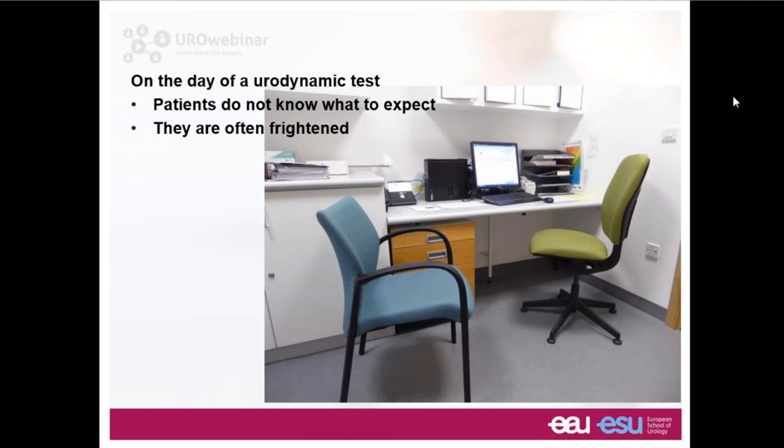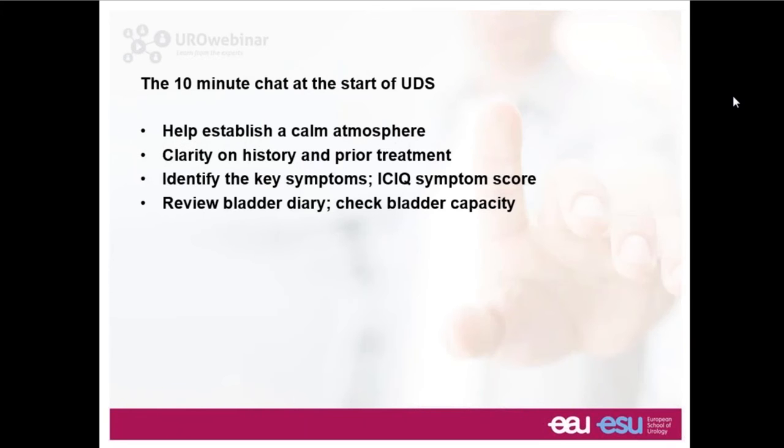On the day of a urodynamic test, quite a lot of patients are rather nervous — sometimes almost frightened — mainly because they don't know what to expect and are imagining something worse than the reality. When we see a patient we tend to give them about 10 minutes having a conversation, going over specific aspects and reassuring them that it's not going to be as bad as they imagine.